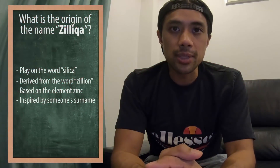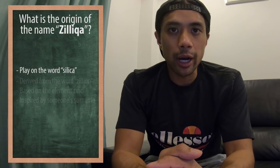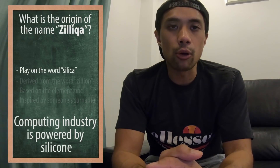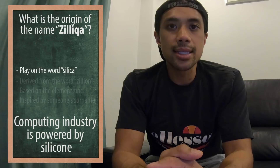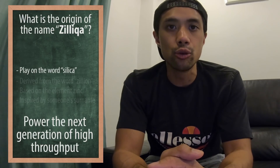So what is the origin of the name Zilliqa? If you guessed a play on the word silica, you're right. The platform's name was actually inspired by silica and silicon. Just as the computing industry is powered by silicon, the team behind Zilliqa hopes that their project will be used to power the next generation of high-throughput applications.